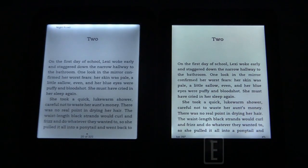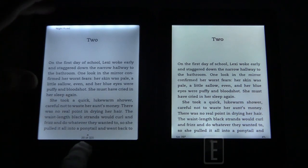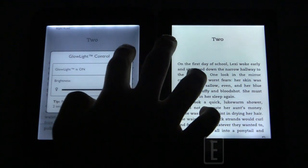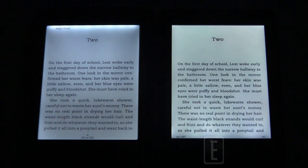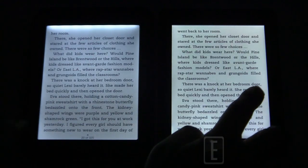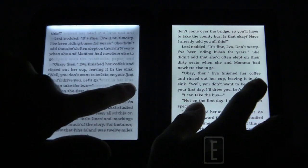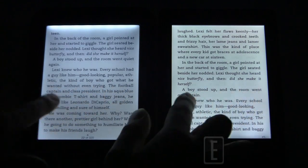They both load pretty much instantaneously because these are small files with nothing too complex. Both glow lights are maxed out — we haven't changed any lighting settings. So this is the reading experience at maximum brightness on both devices.